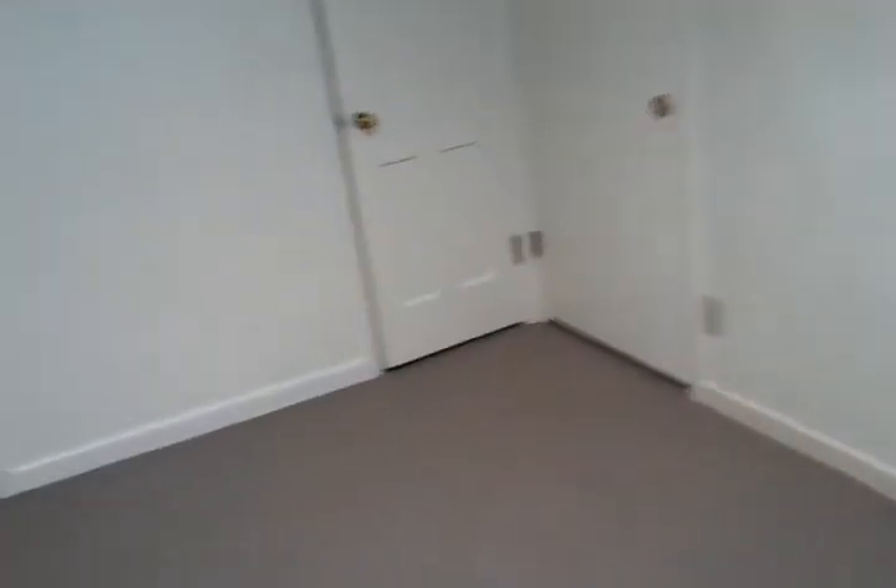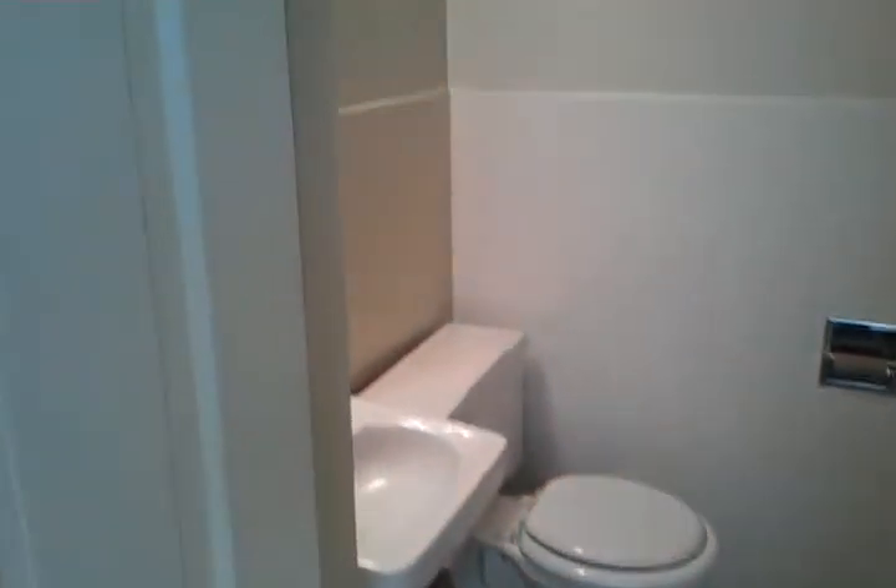I'll take you over to the other unit. This unit is bright, all freshly painted, carpeted. This is perfect for two offices. The restroom here has storage as well, and a closet for additional storage as needed.